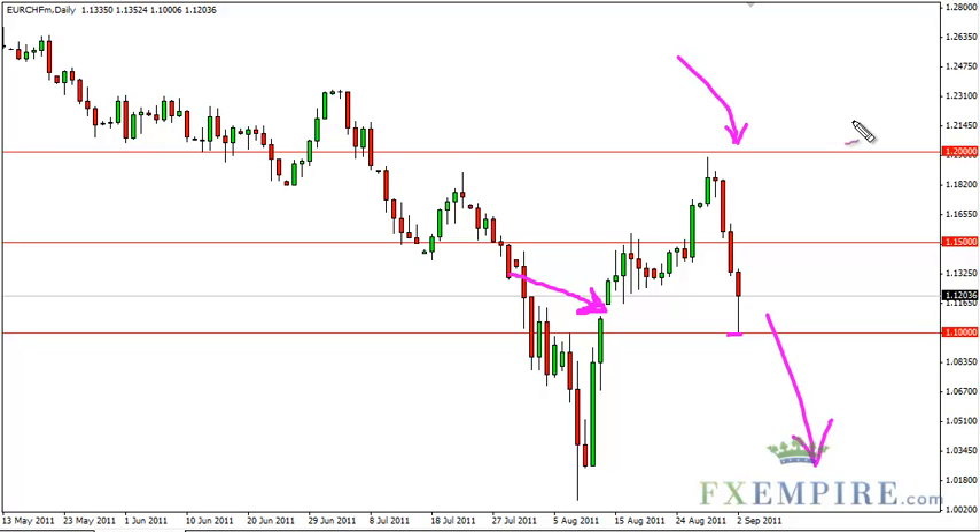Buying is going to be difficult. We think 1.20 is the ceiling at this point, and as such, we may wait for a rally to sell, but buying is going to be very difficult with all of the potential resistance up ahead in these clusters of trades.